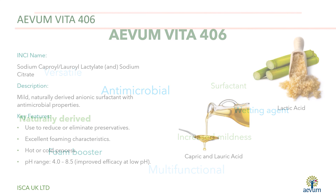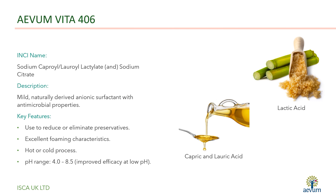With an attractive ingredient description, Avon Vita 406 can be used in a wide range of personal care products. Whether you're increasing the natural content of your cosmetics, creating self-preserving formulations, or simply want to improve the end user experience, then Avon Vita 406 is the perfect choice.